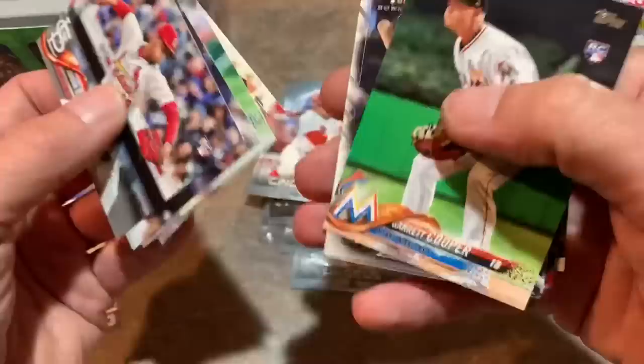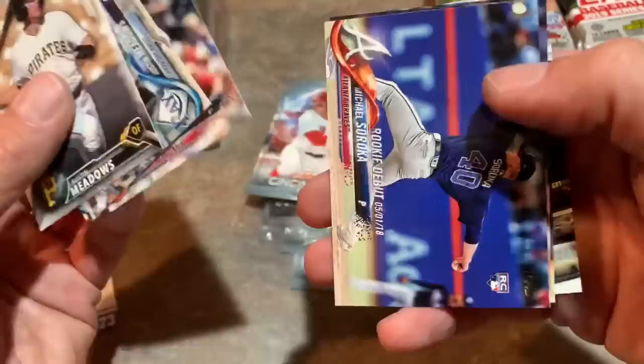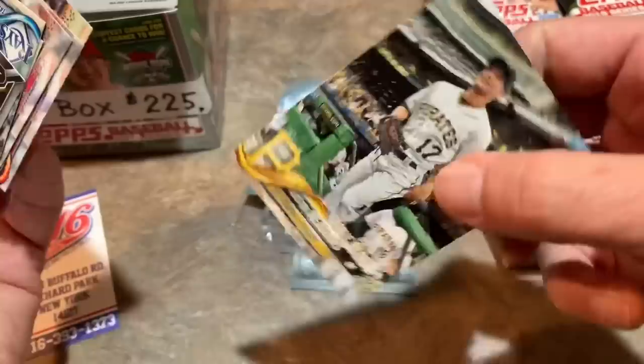That could happen — it would be an absolute surprise but you always have to look. There's a Will Craig first Bowman, Pirates first round pick. Multiple Austin Meadows cards, Adames, Hicks, Soroka — all for 10 cents. Check them out everybody — 716 Sports Cards if you're ever in the Buffalo area, make sure you check them out. And also Dave and Adam's.